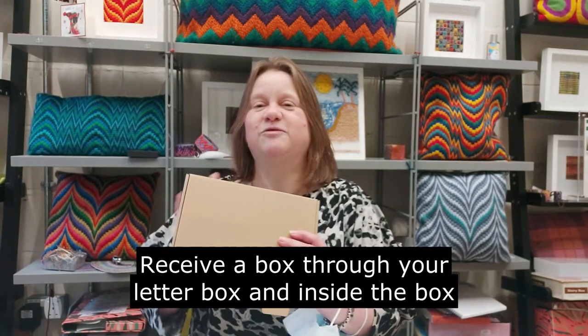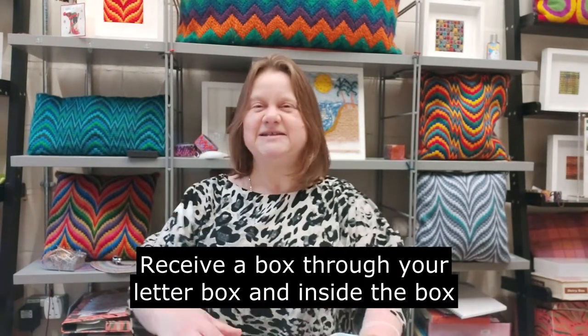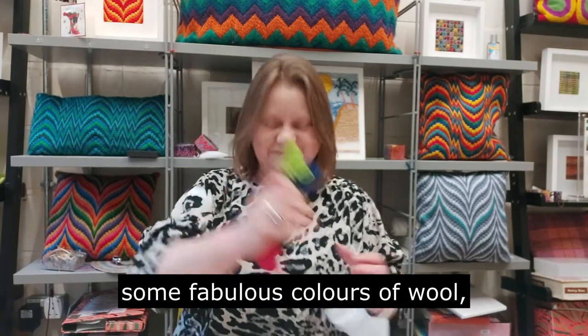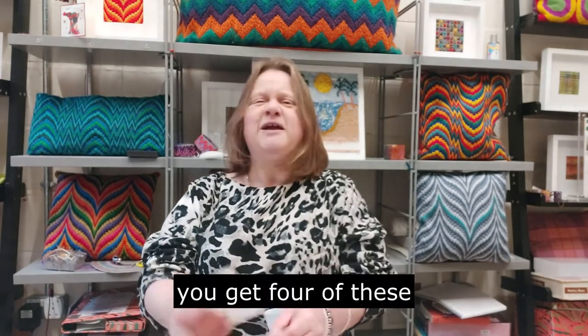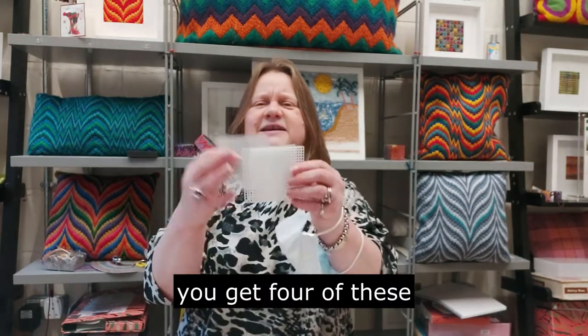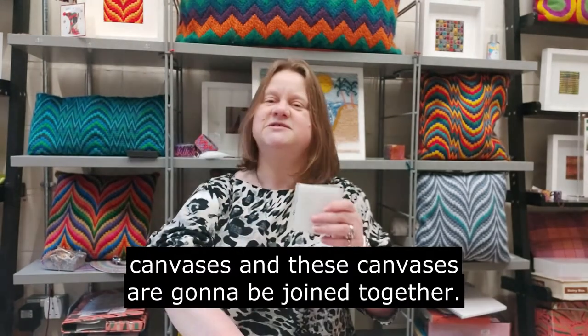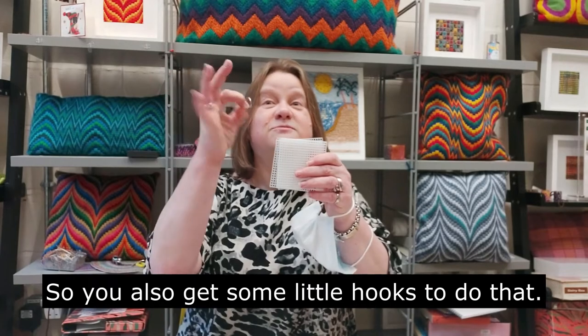You see the box through your letterbox and inside the box there'll be some stitch instructions, some fabulous colours of wool, and you get four of these canvases. These canvases are going to be joined together, so you also get some little hooks to do that.